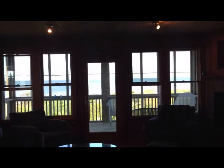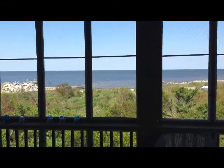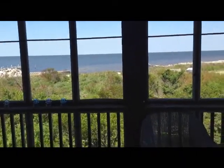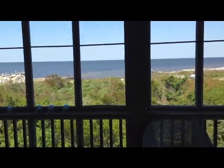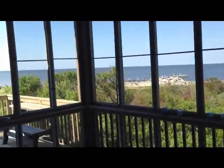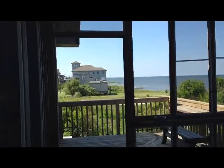A really nice view of the sound sitting right here. This is the screened-in porch looking out towards the sound — 10 feet wide. Out there there's a bench.